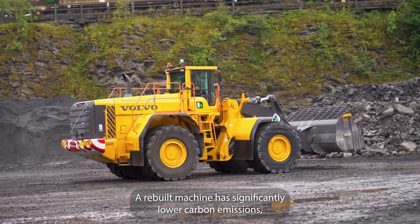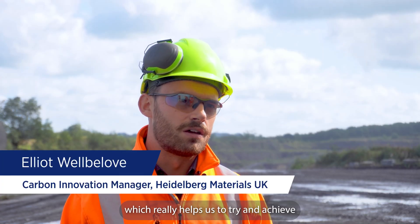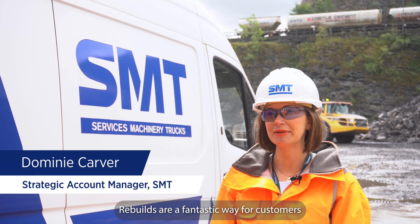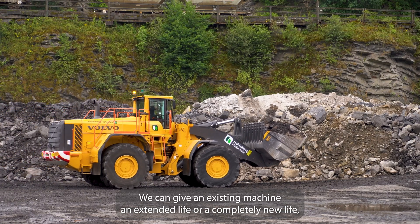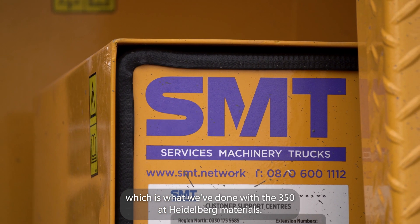A rebuilt machine has significantly lower carbon emissions, which really helps us to try and achieve our scope 3 emissions reduction target for 2030. Rebuilds are a fantastic way for customers to demonstrate carbon reduction and the recycling of equipment. We can give an existing machine an extended life or a completely new life, which is what we've done with the 350 Heidelberg materials.